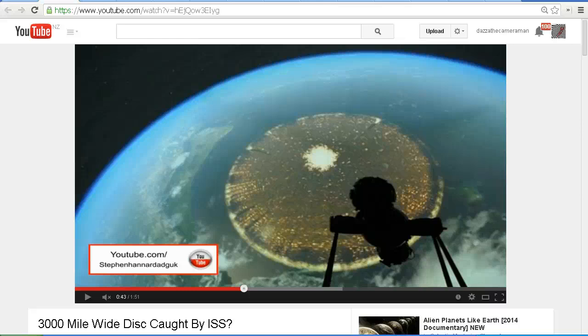Hello YouTube, this is Dazza the Cameraman. Today is Tuesday the 1st of April 2014 and today we are taking a look at this video: '3000 mile wide disk caught by International Space Station.' This video has been getting a lot of interest in the last few days and I've had a number of people ask me what we're seeing in this image.